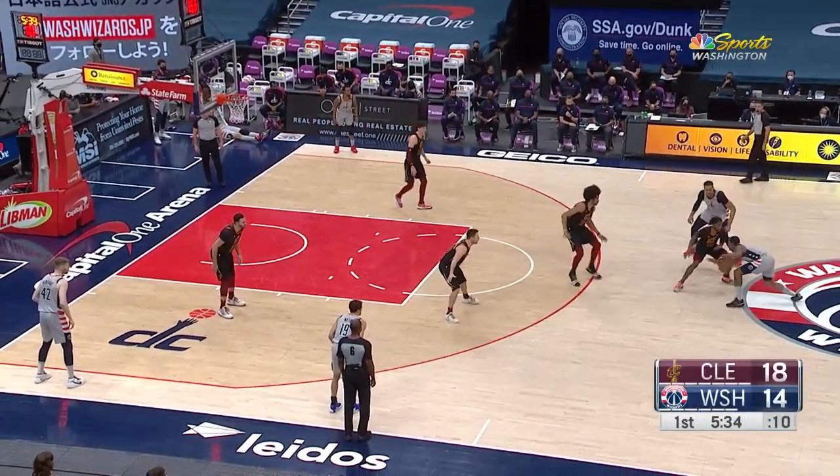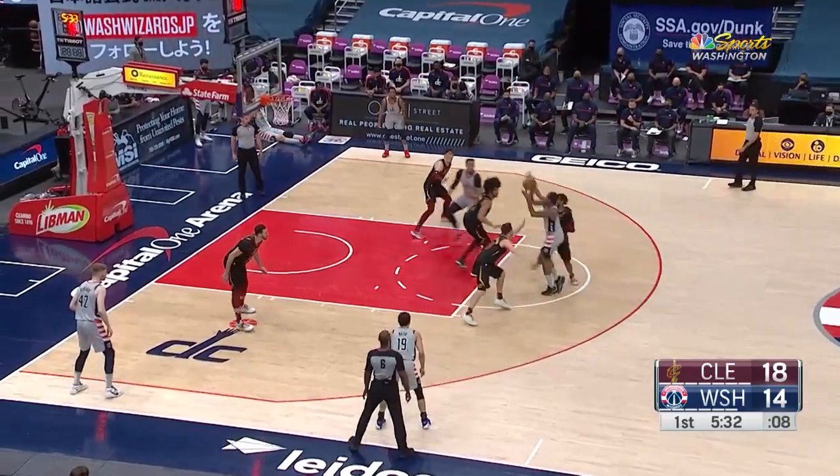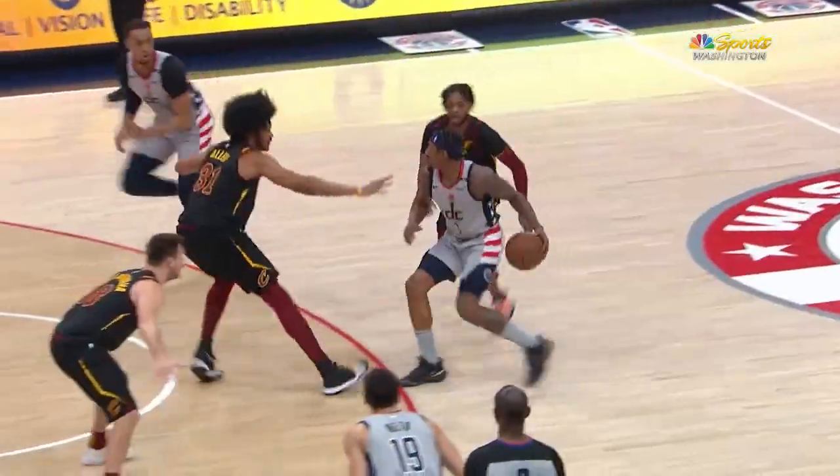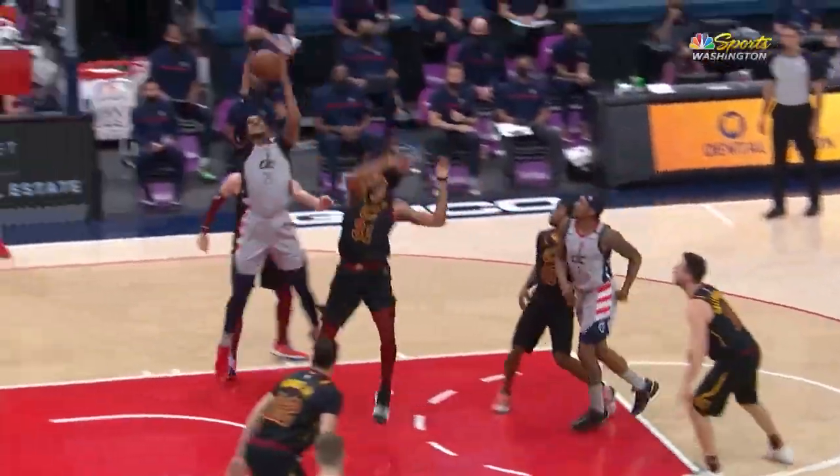Beal, guarded by Garland. The lob to Gafford — nice finish. Right on cue. Here it is again: you get in that painted area around the rim.